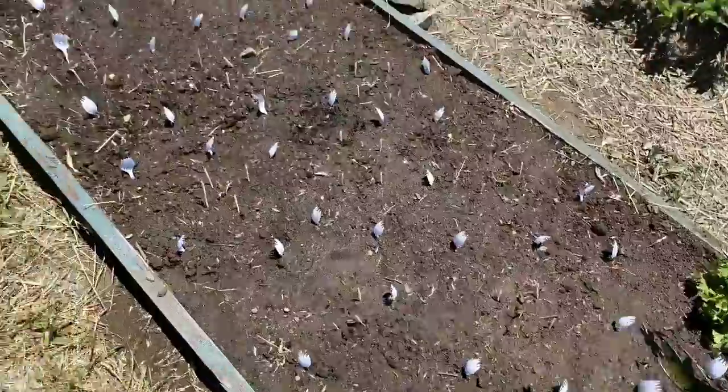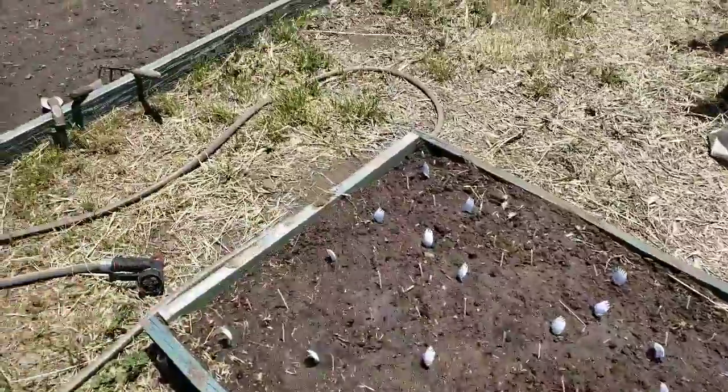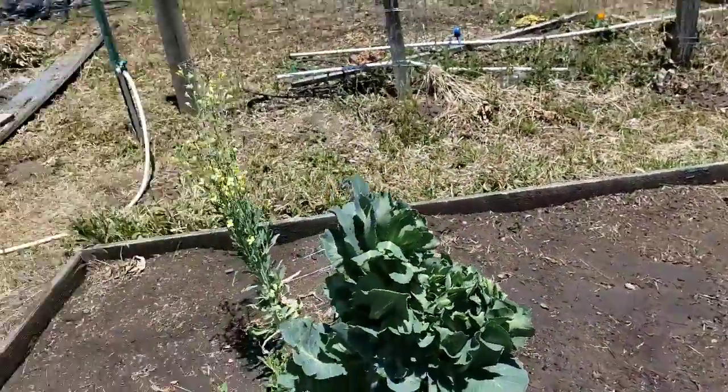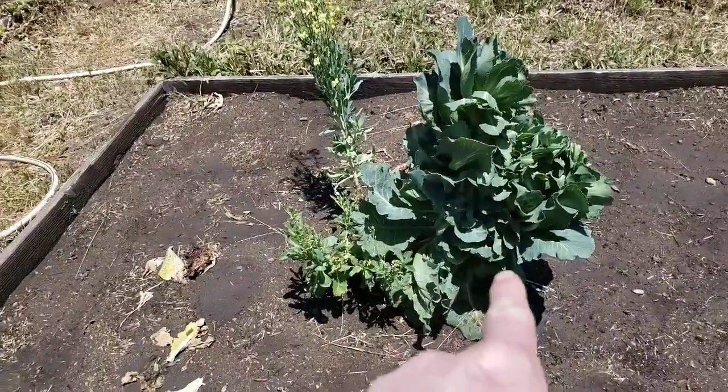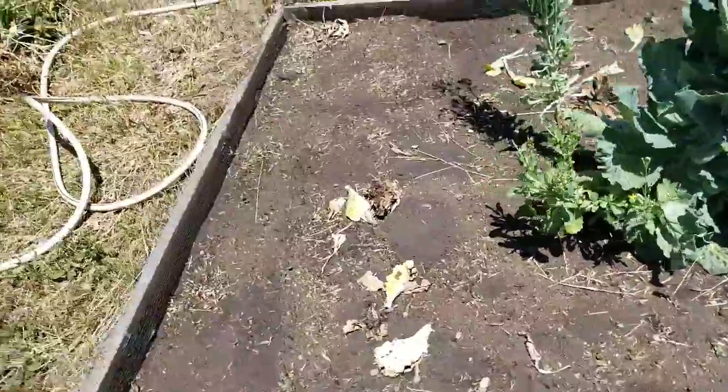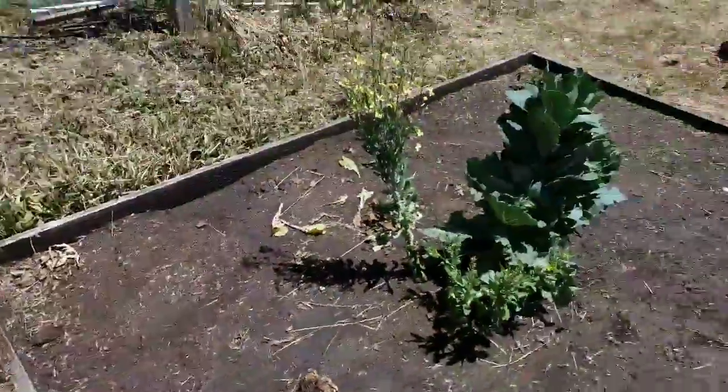I also brought my seeds for this bed over here, which is going to be my root vegetable bed. There is a volunteer potato over there. I am leaving the cabbage — I could pick the leaves off and eat them if I wanted. My granddaughter ate one yesterday and she said it's delicious.